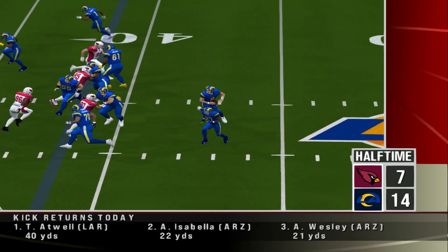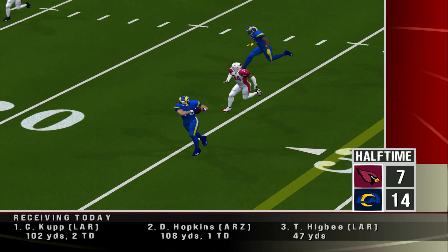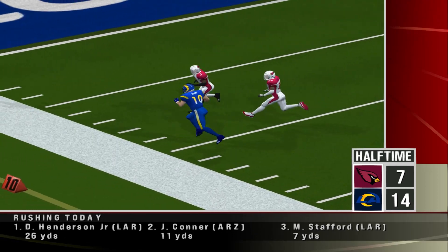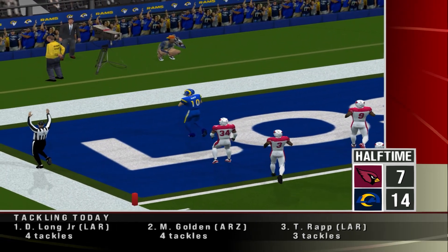Rams still late in the second quarter, with the ball at the 39. Number 10 ran a terrific route here and was able to pull this one in — a 38-yard touchdown for the Rams. And that's where we'll leave this one. Rams are holding onto a lead, 14 to 7.